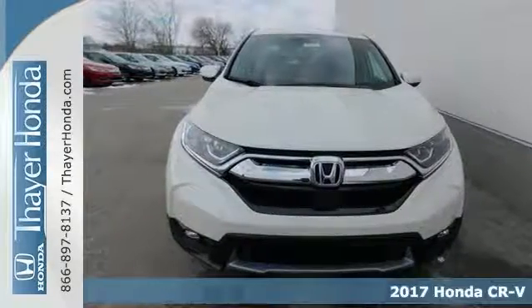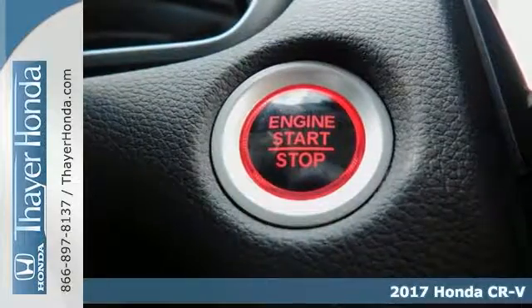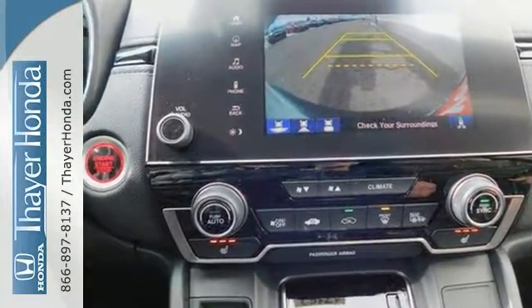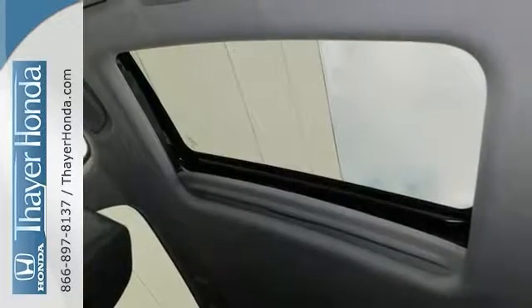You can't go wrong with this 2017 Honda CR-V EX-L. This one comes with stability and traction control, a blind spot sensor, and even a keyless start. It has navigation, heated front seats, and a backup camera. And it's going to sell fast with things like a multifunction steering wheel, a power moonroof, and the SiriusXM audio system.